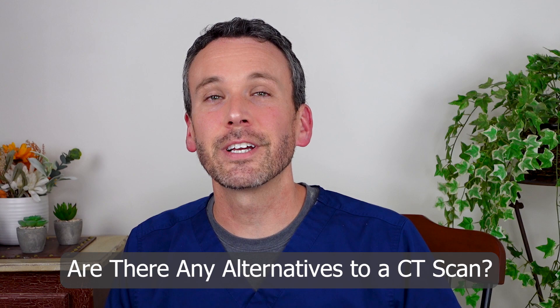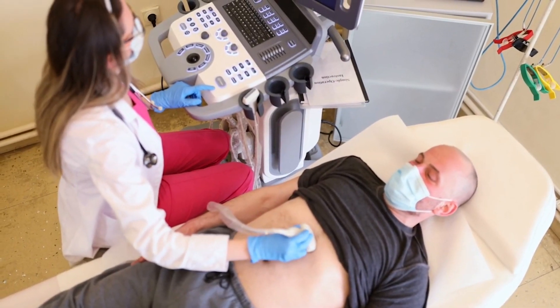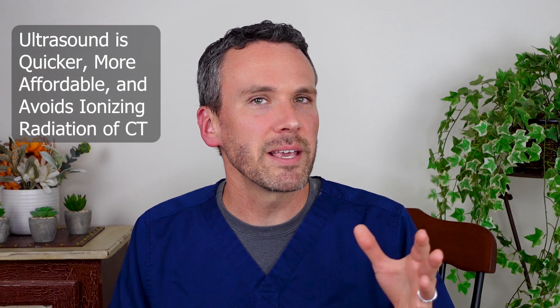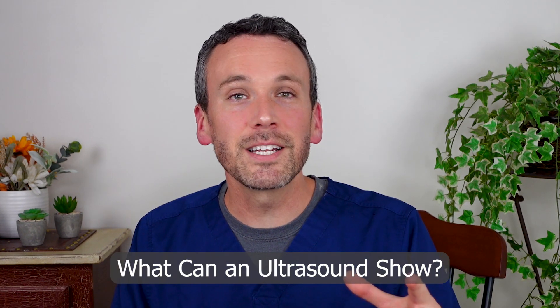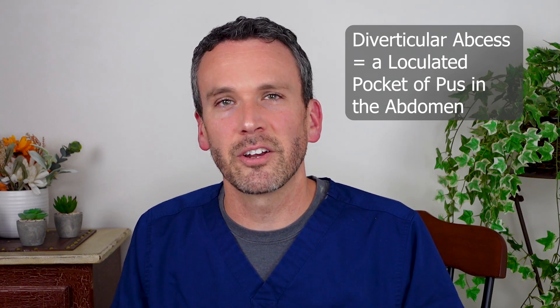Recent interesting literature has shown that an ultrasound is an alternative to a CAT scan that can be quite effective for diagnosing diverticulitis right at the point of care. I'm excited about the use of ultrasound because it can be performed right at the bedside by the ER doc who's been talking with you — that makes it quick, affordable, and avoids the ionizing radiation of a CAT scan. Studies have shown that ultrasound can detect many cases of diverticulitis and even some complications such as an abscess, when a loculated pocket of pus gets stuck in your abdomen.